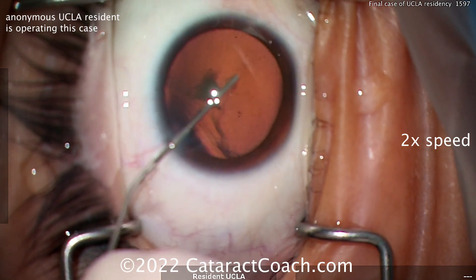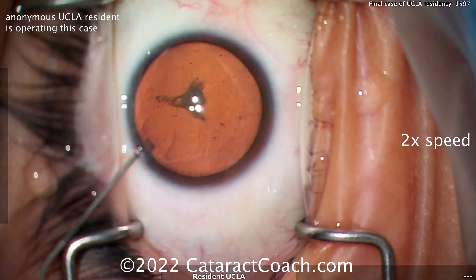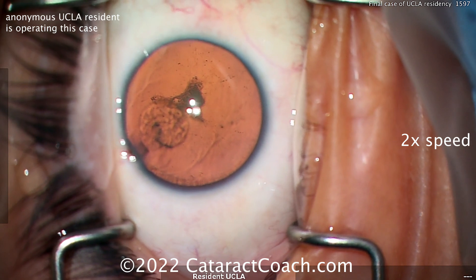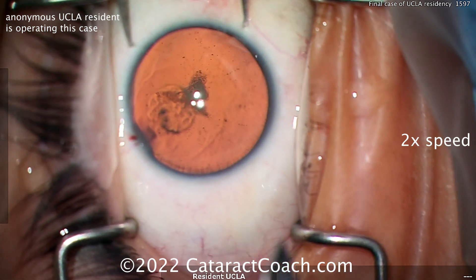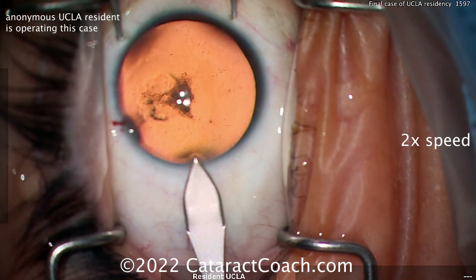That's in the complete three-year residency — so internship plus three years, four years total. There's the paracentesis, the eye being filled with viscoelastic. I like that technique. Looks like a big myopic eye — look how dilated that eye is. You can even see the zonular attachment to the anterior lens capsule.